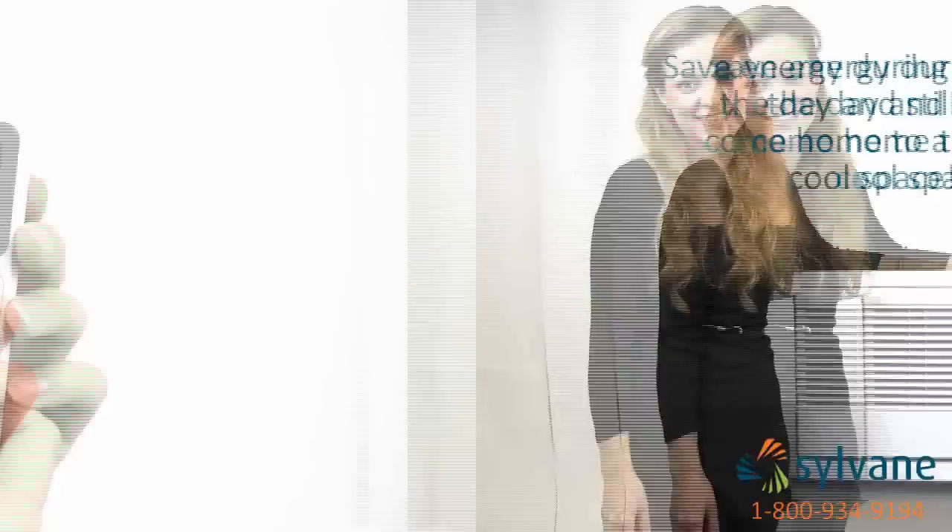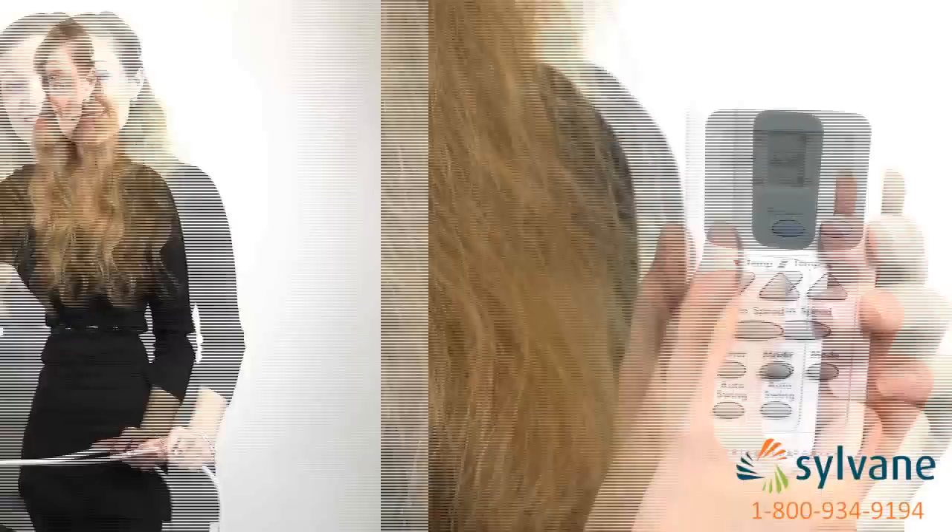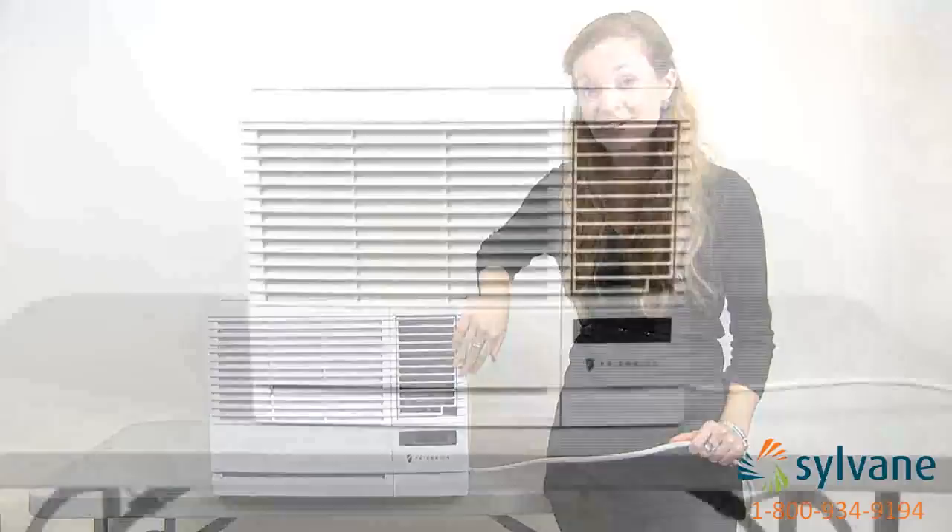A digital remote control lets you easily program the timer, change modes, or simply adjust your room temperature. The power cord provides additional convenience because unlike many ACs you can run it from both the left and right side of the unit depending on where your wall outlet is located.